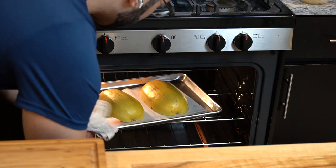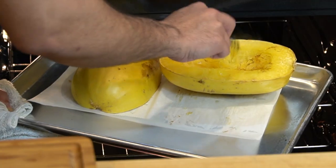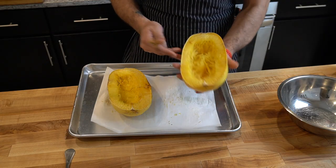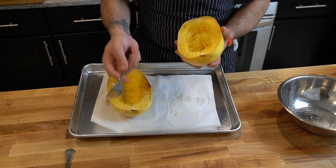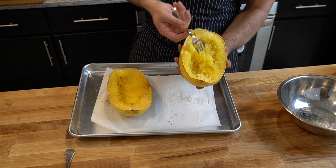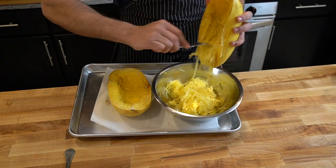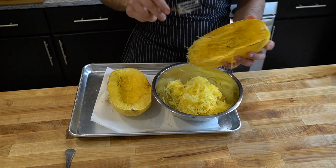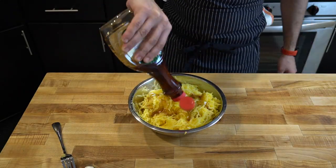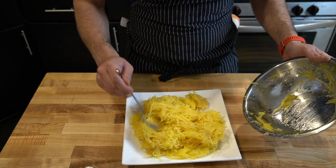When you check the spaghetti squash, just give it a poke and it should be soft to the touch — that's how you know it's done. If it's not, just throw it back in the oven. When you grab a fork, it should come apart like this pretty easily. So now that it's cooled down a little bit, I can scoop it out. I'm going to use a fork to keep those nice long strands, even though I personally like them small so I can eat it quicker and easier. Then pour your syrup over it and give it a really good mix.